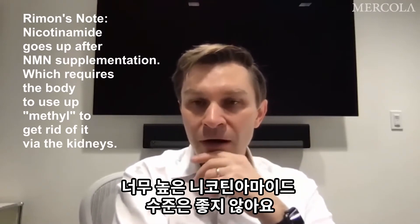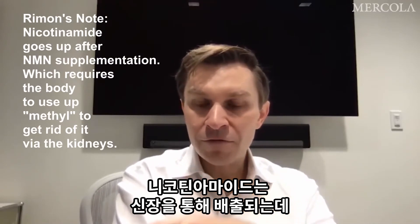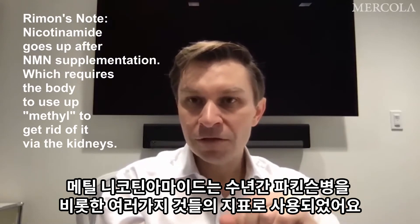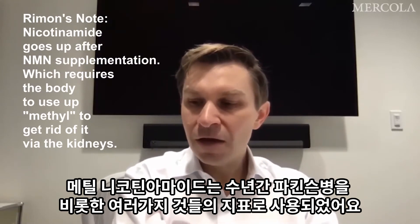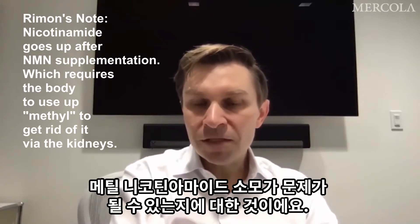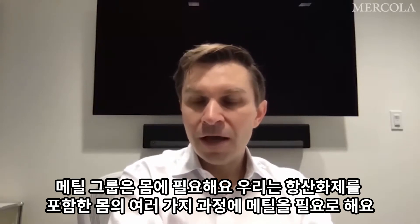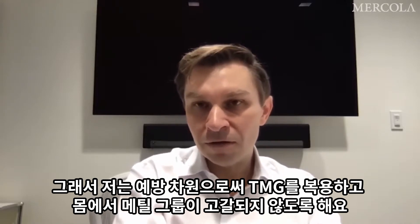Too high levels of nicotinamide are not good, in part because the nicotinamide gets excreted through the kidneys — that happens because it becomes methylated into methyl nicotinamide. Methyl nicotinamide has been used for years as a marker of all sorts of things, including experimentally for Parkinson's disease. The concern discussed in social media especially is whether this drain of methyl nicotinamide is a problem, since methyl groups are needed for the body for a whole range of things, including antioxidants. As a precaution, I take trimethylglycine to continue giving my body a source of methyl groups.